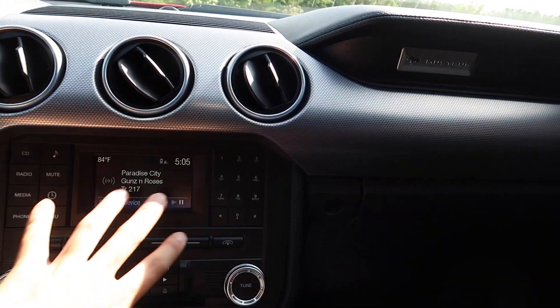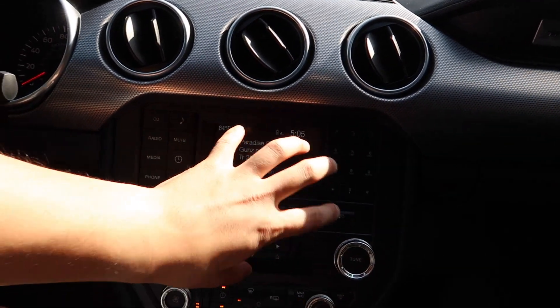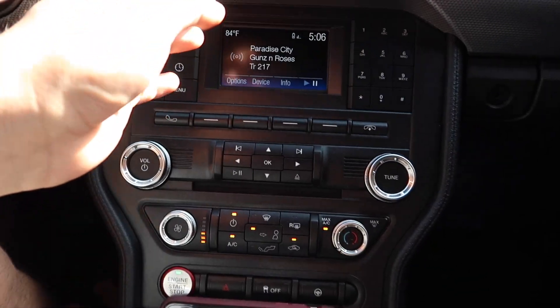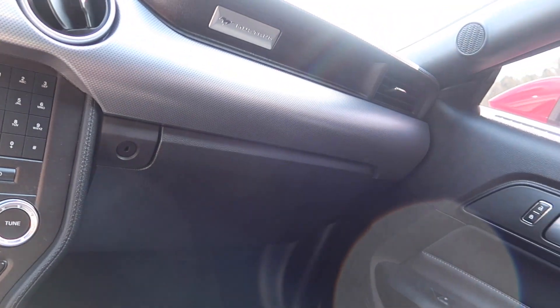The first thing you'll notice is I don't have the 301A package, which has the touchscreen and all that. I've heard some bad things about the touchscreen head unit, and I don't think it's really worth the two thousand dollars or so for just the 301A package. Personally, I like having buttons — things that are quick, reliable, and easy to use while driving. As long as I have Bluetooth, I'm happy. This is a base package Mustang with nothing extra thrown in, and I'll explain why.